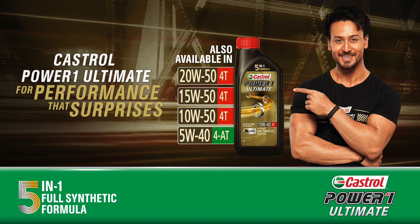Use Castrol Power 1 Ultimate to achieve ultimate performance on your bike. Now available on Flipkart and Amazon.